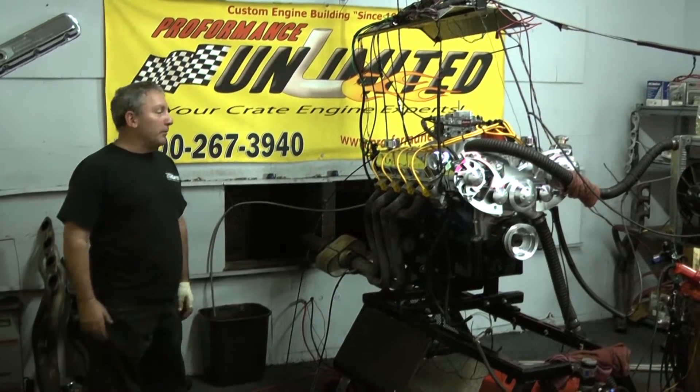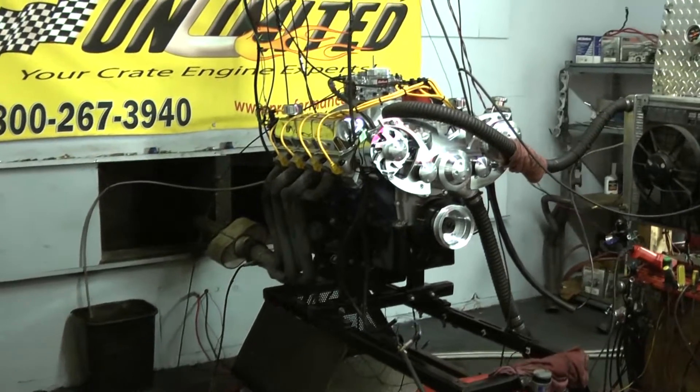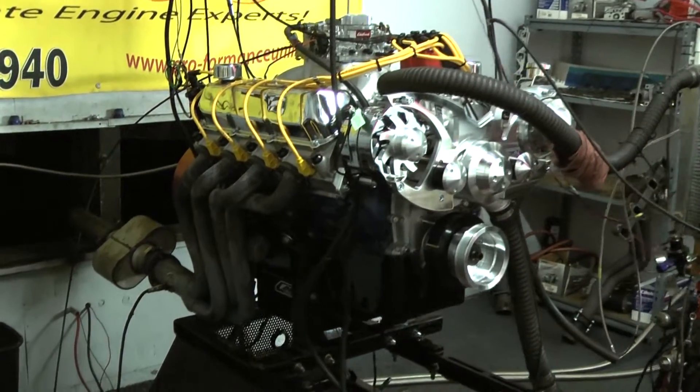All right, here we go. Here's a real beast for you. We got our Ford 460 stroker motor. This is a 501 cubic inch big block Ford.